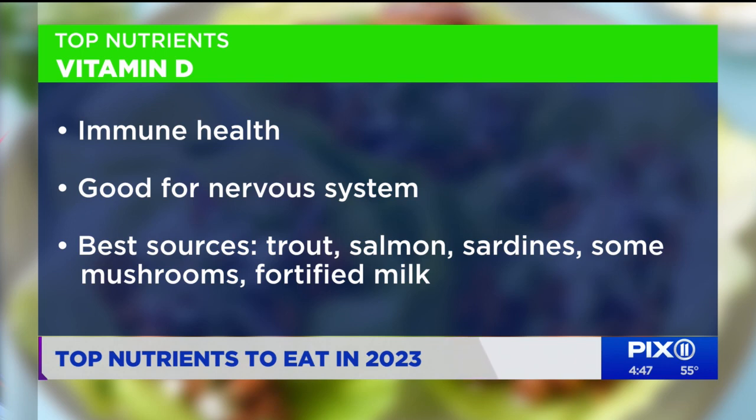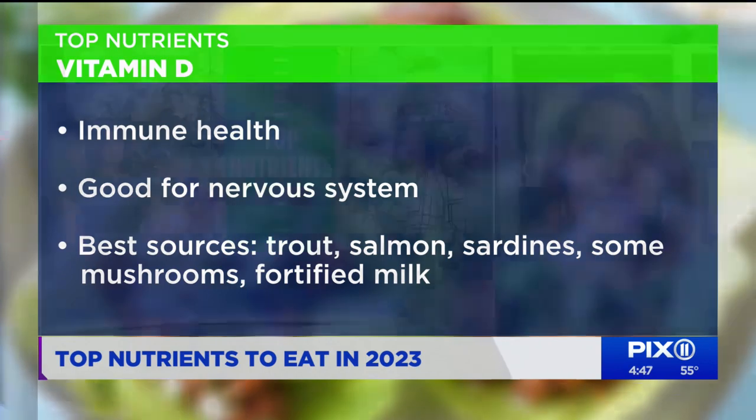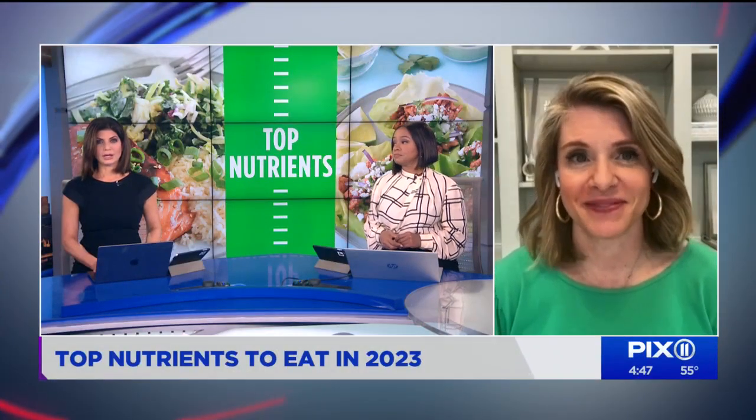This is one where you may even want to consider a supplement, because food sources are really few and far between — your fatty fish like trout, salmon, sardines, some mushrooms, and fortified milk or orange juice. It's really hard to get enough, so this is one vitamin I recommend people talk to their doctor about to potentially supplement.